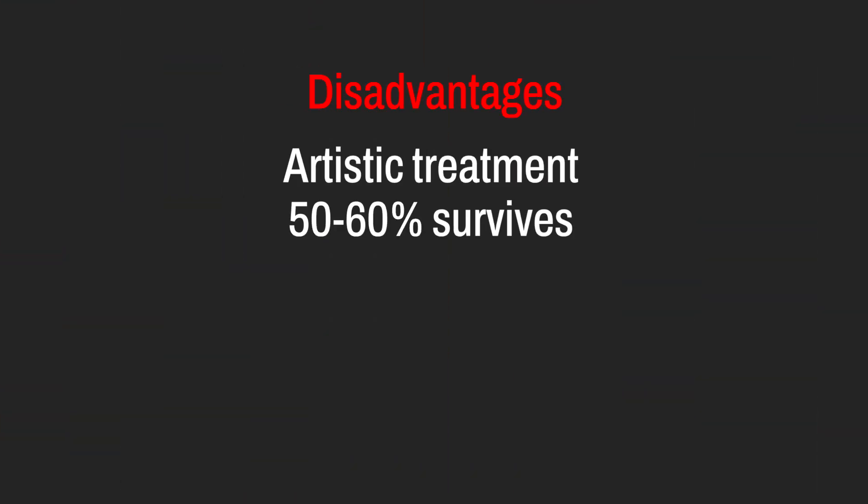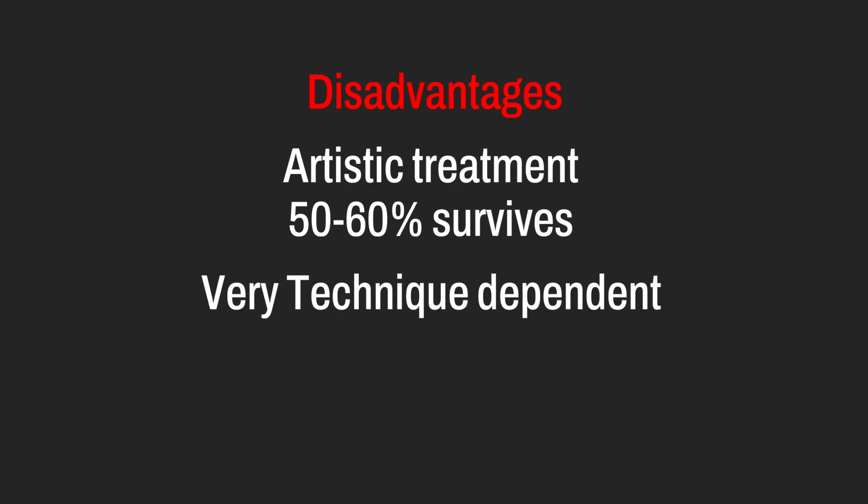There are some disadvantages. Fat transfer is an artistic treatment because not all the fat survives — only 50 to 60 percent does. It is very technique-dependent. Some years ago, plastic surgeons doing body surgery used the same instruments for facial fat transfer as for body fat transfer, but the face is surgery of millimeters whereas the breast or buttock is surgery of centimeters. Using those same instruments did not give good, natural results and could give lumpy, bumpy changes. The fine, delicate instrumentation I've been using for many years is key to giving reliable, consistent results.